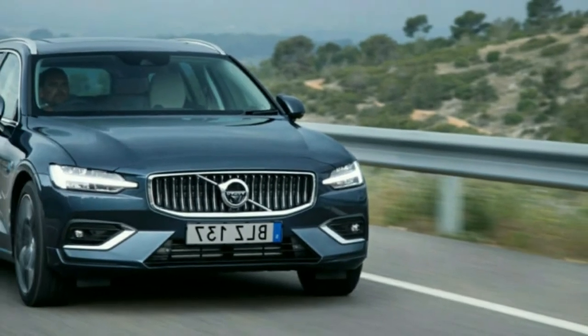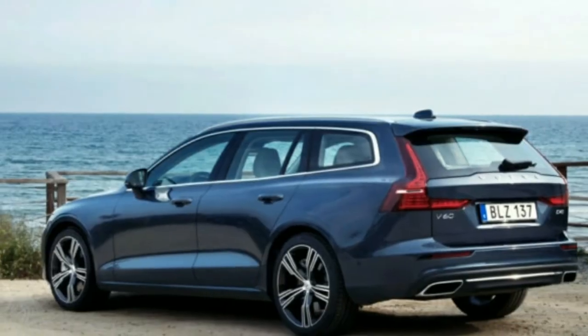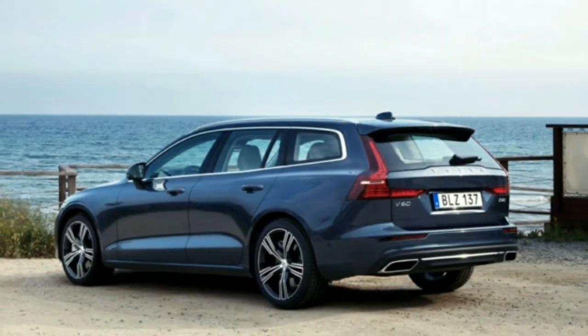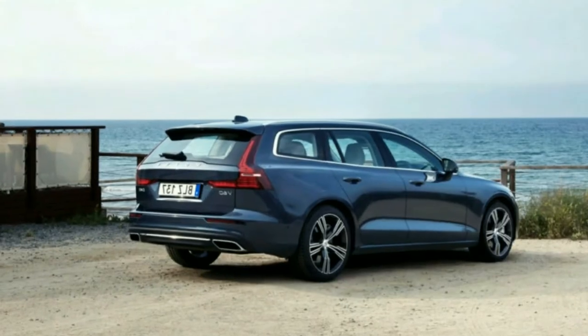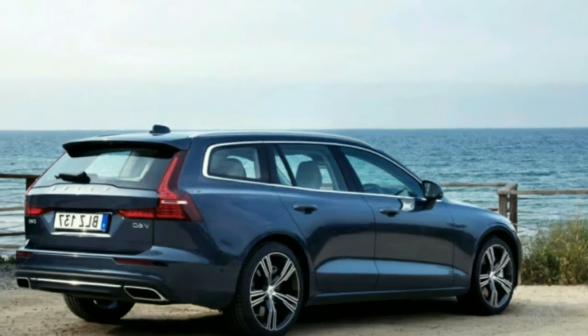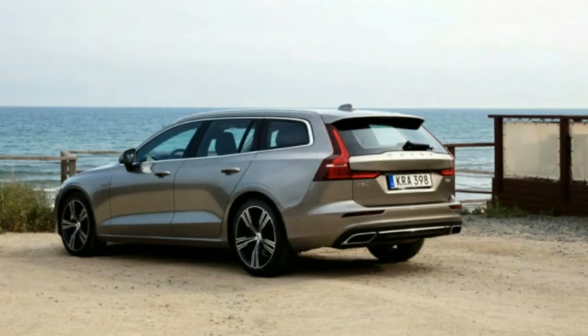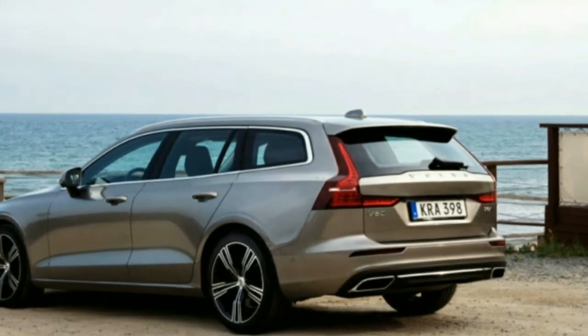Even with the optional 19-inch wheels on the upscale Inscription trim we drove, it was well-damped enough for long-distance travel. The engine's strong character doesn't feel quite as strained in this application as it does in larger, heavier vehicles. We were fortunate during our Spanish drive to not have much chance to test the standard safety features built into the V60.